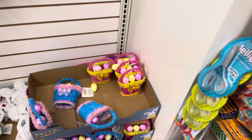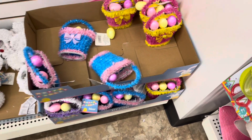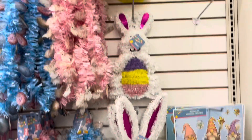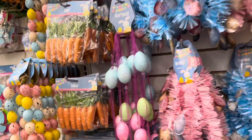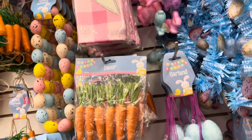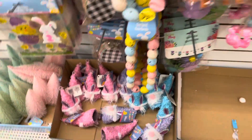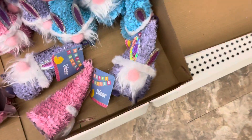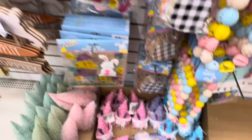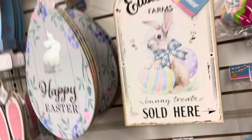Look at the little baskets they have for Easter — that is so cute. I think they had them last year. And then they have the little pillowcases here too. They have the little decor ones down here. And they have some Easter signs.